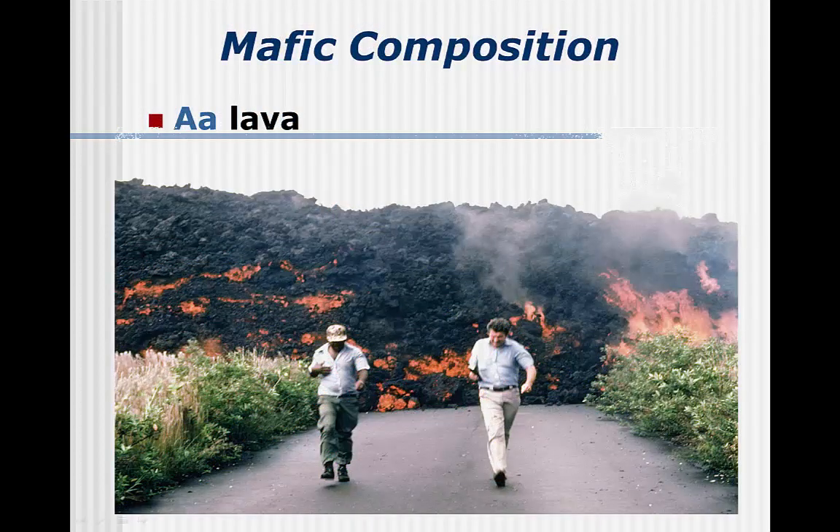Aa is cooler, and as the magma cools, gas escapes. This forms vesicles which have sharp edges. Aa is what you would say if you walked across the surface of it. Both of these magmas are well studied because mafic magmas normally have mild eruptions — you can simply walk away from them.